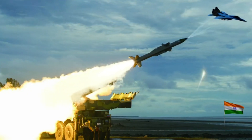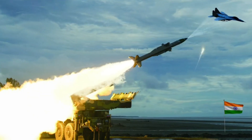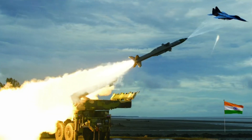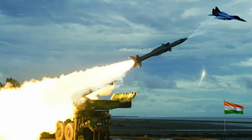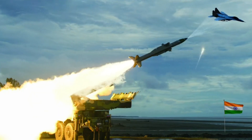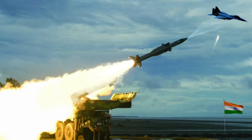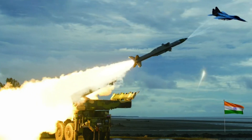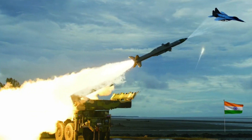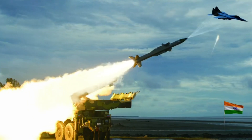Origin: India. Designer: Defense Research and Development Organization. Manufacturer: Bharat Dynamics Limited. Range of operation: 4.5 km to 25 km. Altitude of operation: 100 m up to 20 km. Length: 5,870 mm. Diameter: 350 mm. Weight: 720 kg. Warhead: High Explosive Fragmentation, warhead weight 60 kg. Detonation mechanism: Radio Proximity Fuse. Guidance system: Command Guidance. Target types: Fighter aircrafts, helicopters, UAVs, etc.